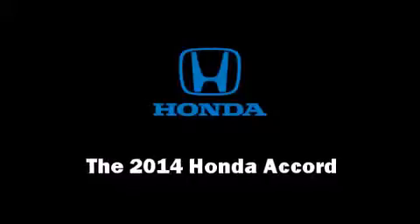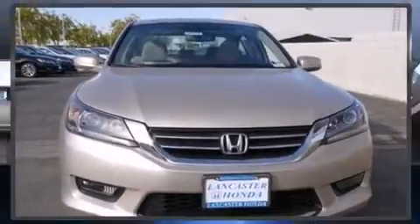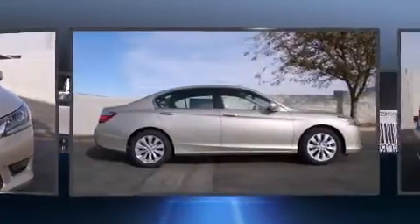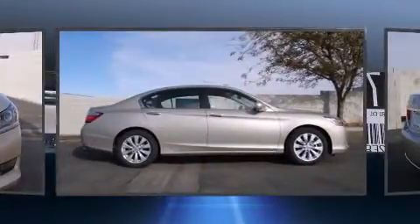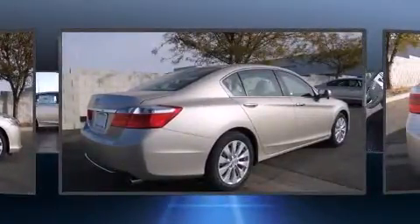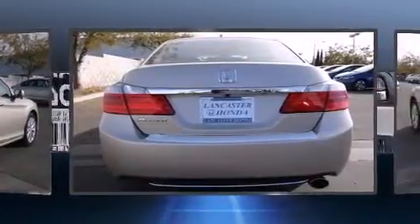Treat yourself to a test drive in the 2014 Honda Accord. This four-door, five-passenger sedan offers the latest in technological innovation and style. It features an automatic transmission, front-wheel drive, and a 2.4-liter four-cylinder engine.